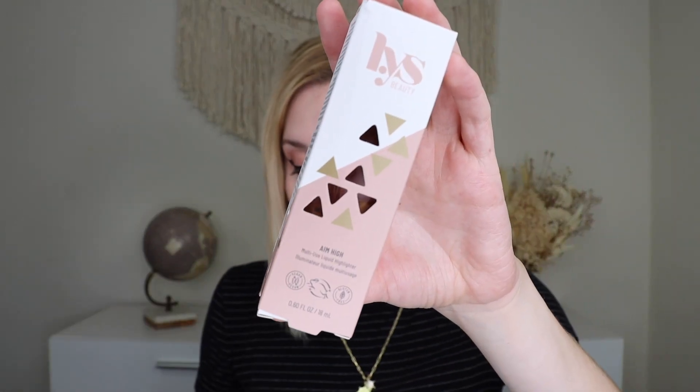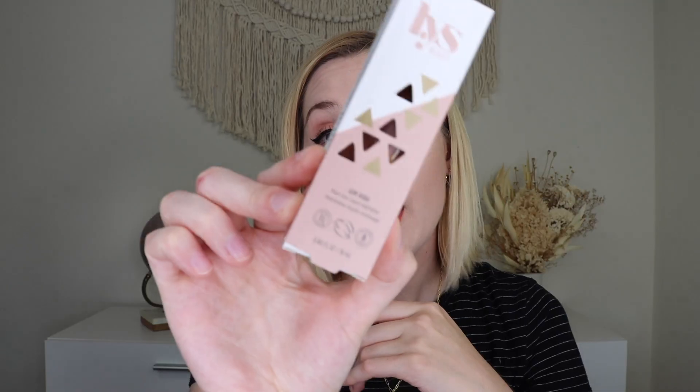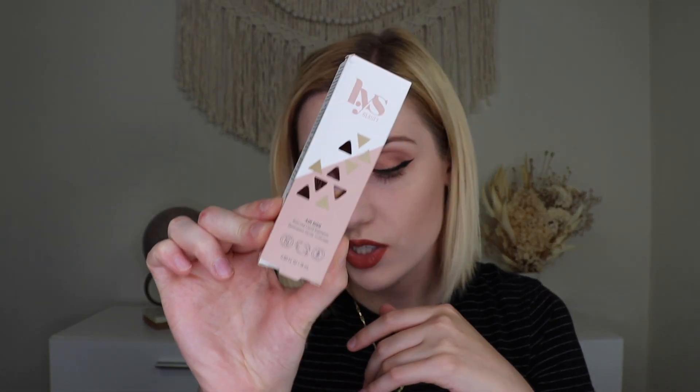Up next, we have a product from LYS Beauty, and this is their Aim High Multi-Use Liquid Highlighter. The thing on my phone won't load, so I don't know how much this retails for, but this is in the shade Brave or Champagne. It's a very gold highlighter, so it's probably not going to work — I think it's too dark for my skin. I also don't like liquid face products, so not for me. Oh, I forgot I had the pamphlet — this retails for $19.